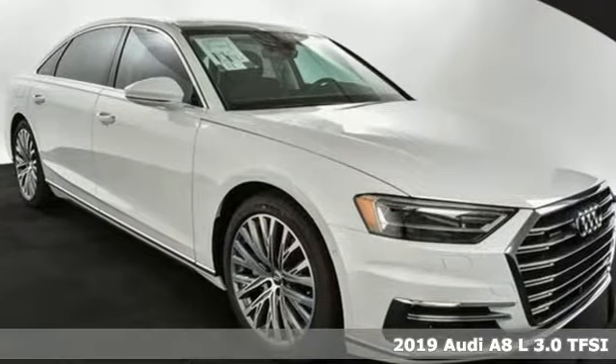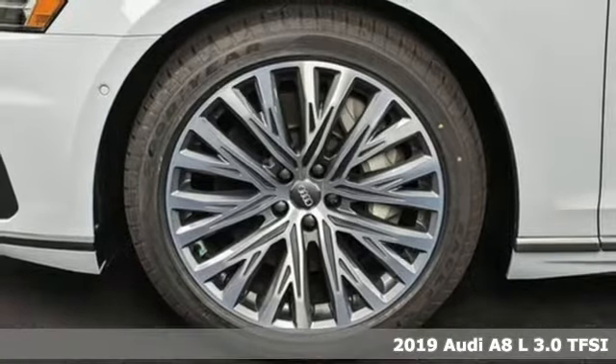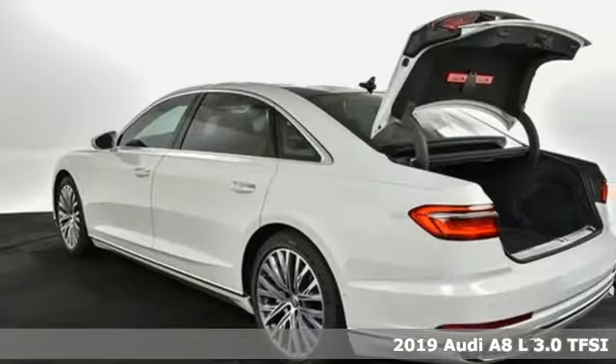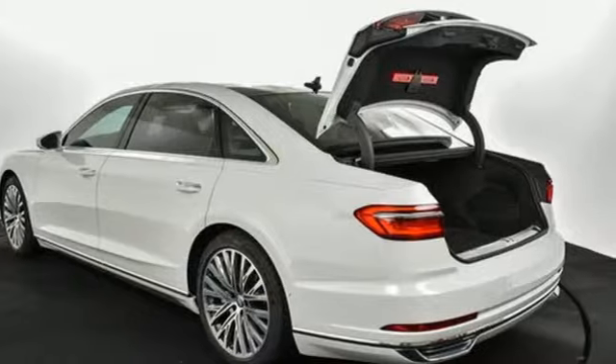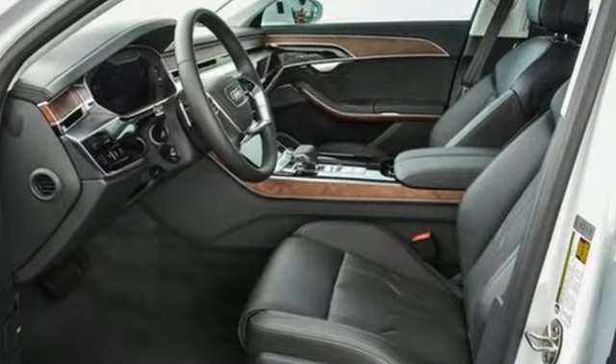It's a new 2019 Audi A8L. Good things come in big packages. The grand form and grand style of this A8L make it clear, big things are on the way. And with features like these, every drive's a pleasure.